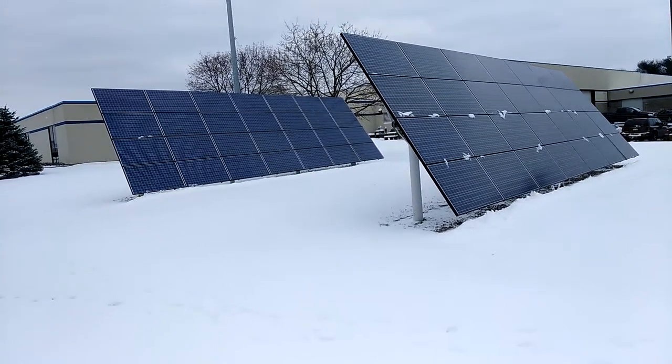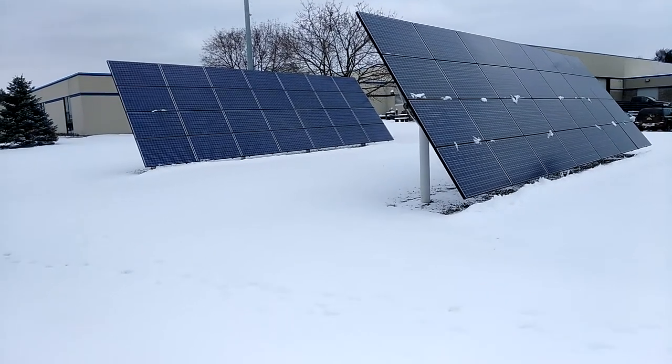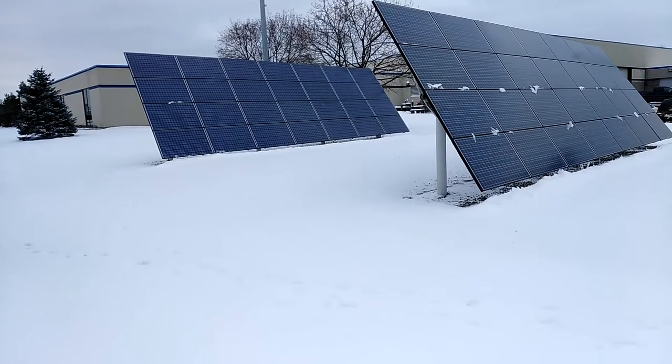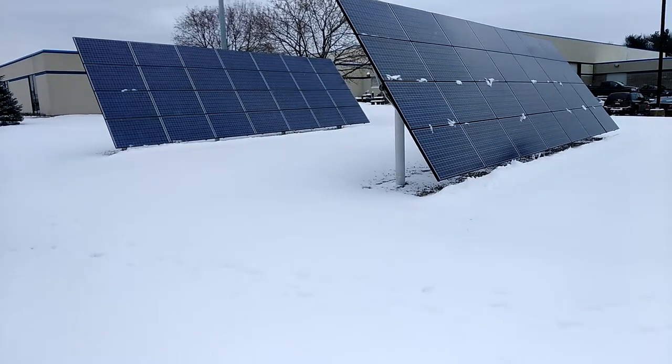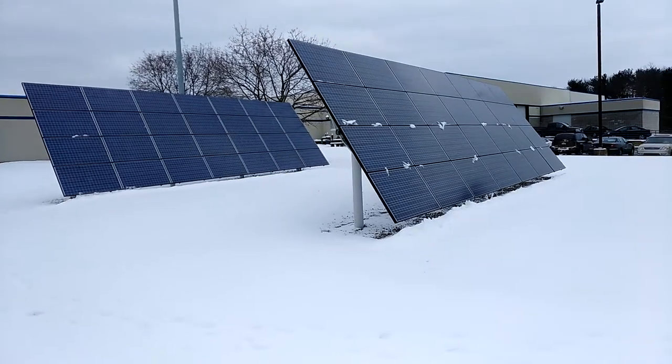56 solar panels, 205 watts each, with four peak sun hours average. And I'm guessing that's about 46 kilowatts a day.